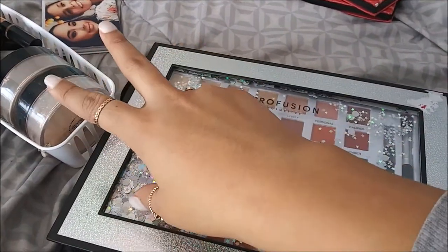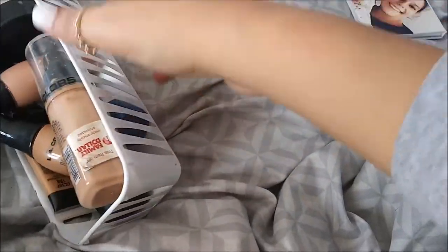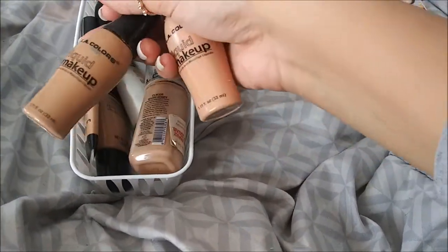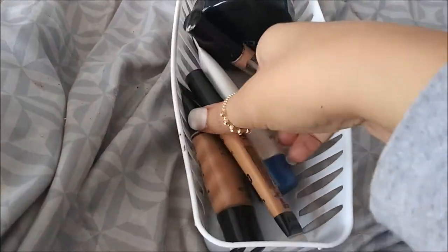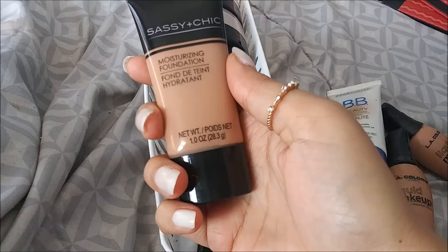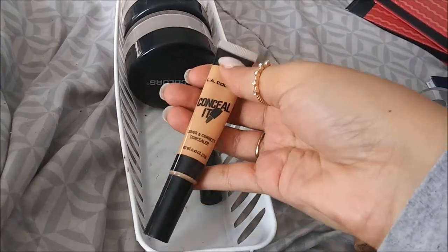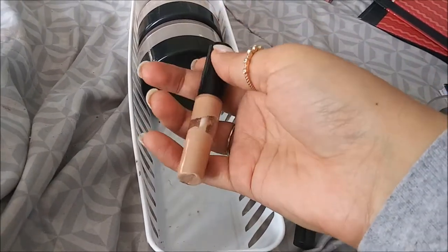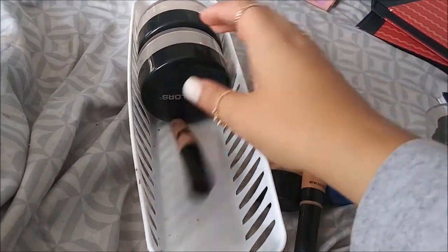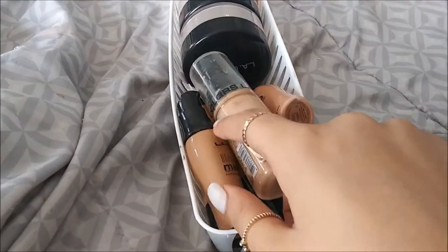I have two of these LA Colors makeup things. This is LA Colors Truly Matte Foundation. I have some BB cream, moisturizing foundation, and concealer - this is LA Colors Conceal It concealer. I have another LA Colors concealer and two powders from LA Colors. Sorry I'm talking so fast - my storage is about to run out so that's why I'm rushing.